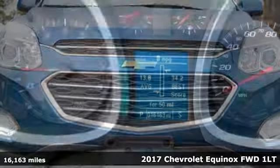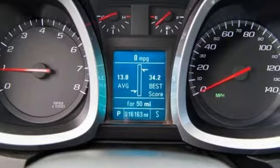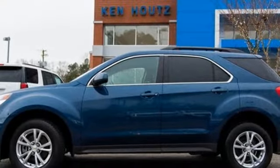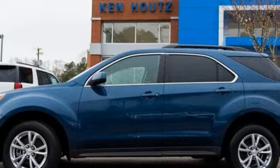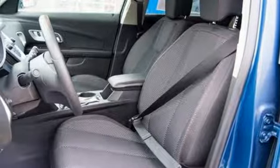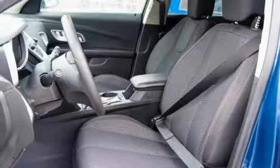It boasts an impressive list of features like these: streaming audio, power heated mirrors, manual tilting steering column, Wi-Fi hotspot, manual telescoping steering column, inline four-cylinder engine, aluminum wheels, gas pressurized shocks, and automatic transmission. See what it can do for you when you take it for a test drive.